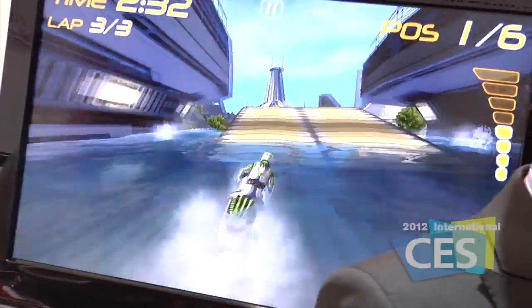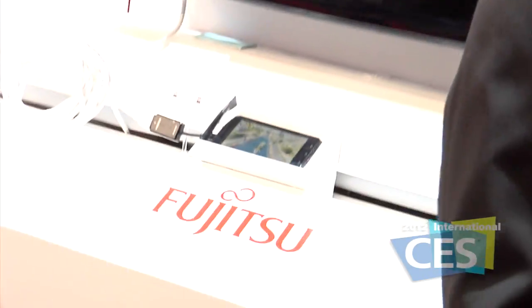So yeah, as Fujitsu, we are demoing a quad-core chipset run by NVIDIA Tegra 3. It's four 1.2 GHz processors with a shadow core behind it. We're running the demo here, which is actually running on a PCB behind the device to show the speed of the quad-core.